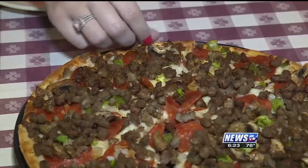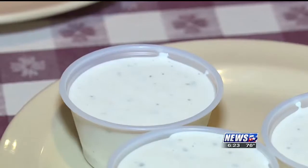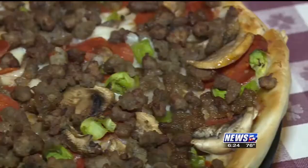The Rollo Special is their most popular pizza. It has plenty of pepperoni, pepper, sausage, and more. The crust is kind of like a thin cracker style crust — it's really hearty and holds up to the amount of toppings we put on there. Most pizza places will skimp on toppings a little bit, but we just like to pile them on.